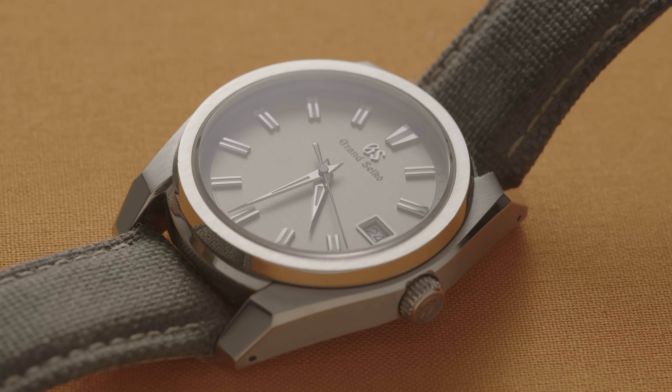A while back, about five years or so ago, I was just discovering Grand Seiko. Of course, the Snowflake was all anyone would talk about, but for me back then, the price was a bit too strong to take a punt on. So when an SBGV245 popped up for sale for around £1,000, I bought it.